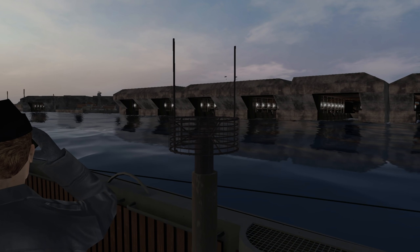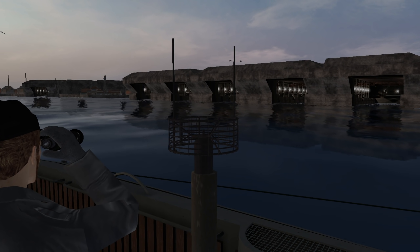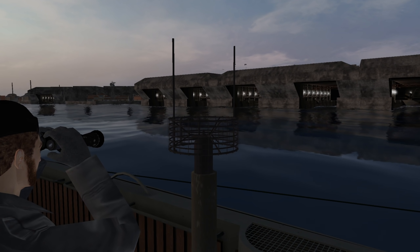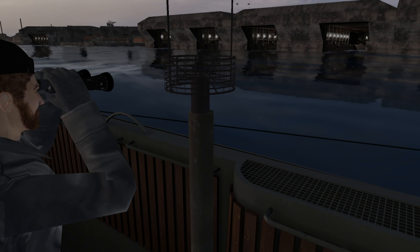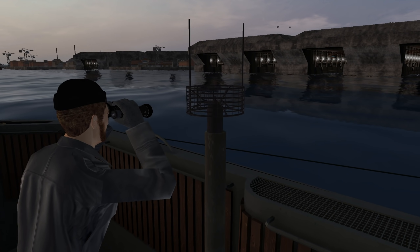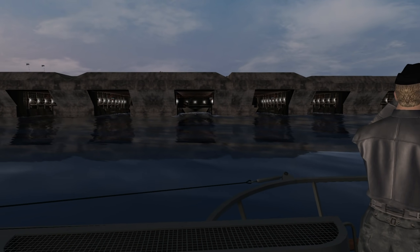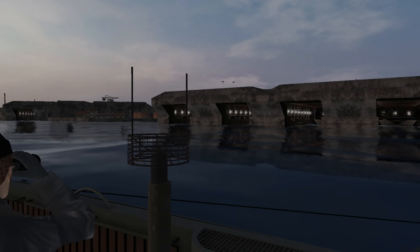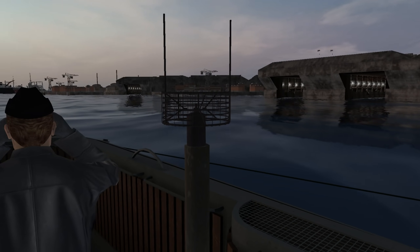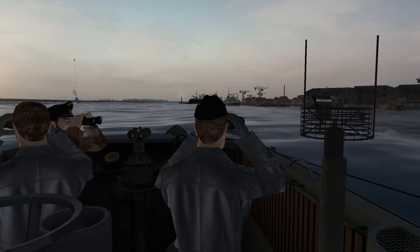One other thing we have is a new radar warning receiver, which is this little antenna we are currently looking at. This is FUMB-10 Borkum — and I'm probably butchering that — but here you have it. It is very similar to Metox, and really it was just a stopgap between Metox and what we will be getting later. Probably after this patrol I do suspect it will be available for upgrading my boat. As Allied radar continues to develop, it's still not going to pick up certain wavelengths.